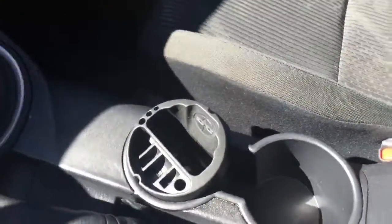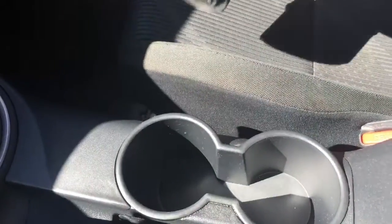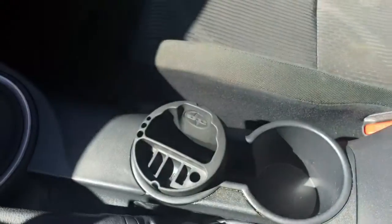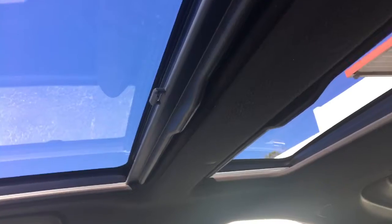You've got your change holder and cup holders. You can take this out and have an extra cup holder if you want to. Put it back in. You've got your change holder. You've got this big huge compartment here in the center. You've got your double sunroofs as normal.